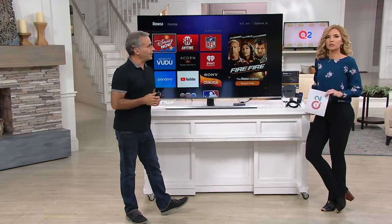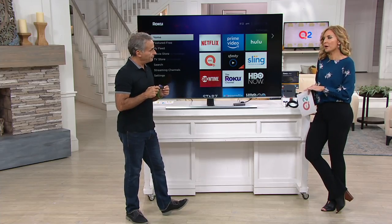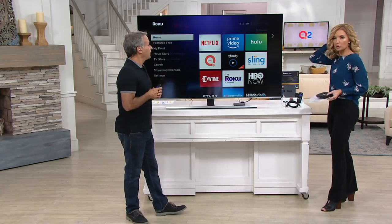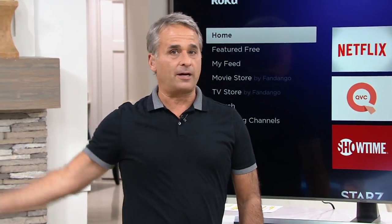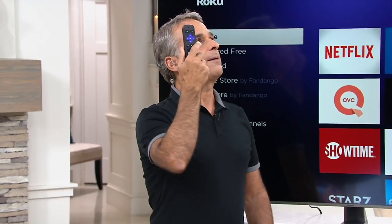We're also going to talk about setup — how complicated is it when you get home? I can answer that quickly. There are other ways to access a lot of these apps, so why Roku in particular? The fact that it's future-proof is a big reason. 4K is coming whether you like it or not. There's also the voice remote, the private listening mode, and a lost remote button — if you lose your remote, you press the button on the device and it'll find the remote for you.